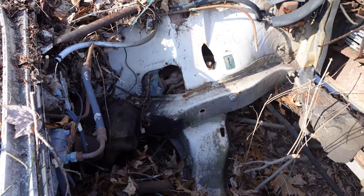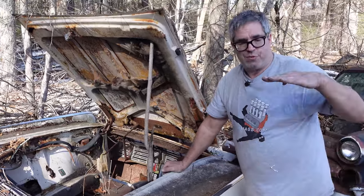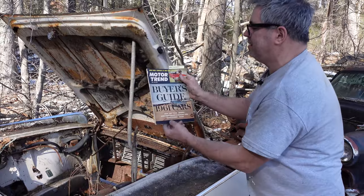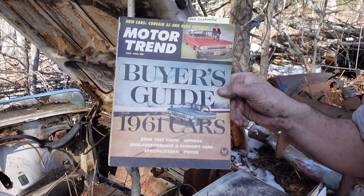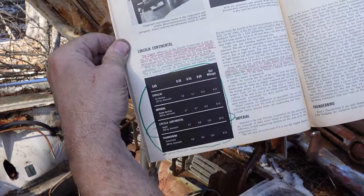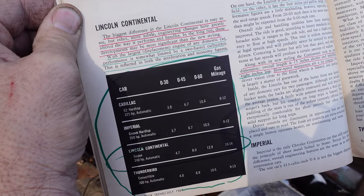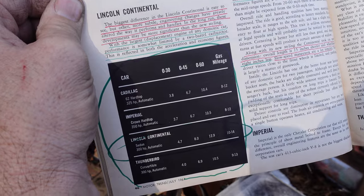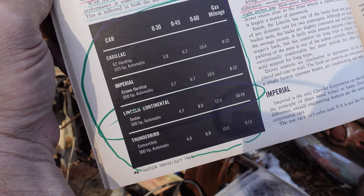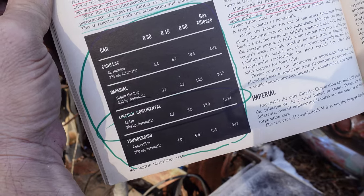H, I believe, means the 430 engine, which in 1961 and '62 had a two-barrel carburetor. In 1963 it got a Carter AFB four-barrel and went from 300 to 320 horsepower. The motor's gone now. But here is Motor Trend, July '61, with a little write-up on what's new for the Continental: 'With the largest displacement engine of any domestic car, performance is somewhat limited by a two-barrel carburetor.' The Lincoln Continental went 0 to 60 in 12.9 seconds but got 10 to 14 miles per gallon — better than the Cadillac, the Imperial, or the Thunderbird, thanks to that two-barrel.